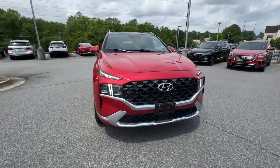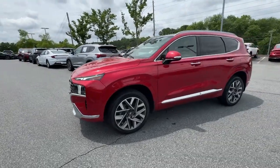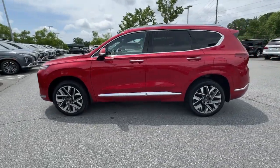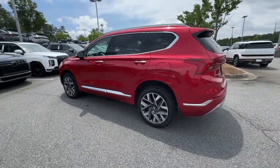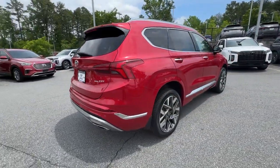Go home happy with the 2022 Hyundai Santa Fe. With less than 70,000 miles on the odometer, this vehicle provides excellent value. All you need to do is relax and enjoy the ride in this stylish and capable Santa Fe.